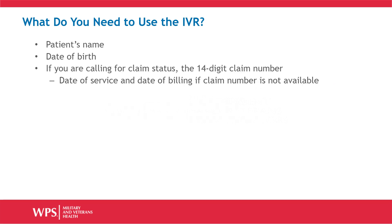In order to use the IVR, you will also need the patient's name and date of birth. If you are calling for claim status, you will also need to have the 14-digit claim number. If the claim number is unavailable, you will need the date of service and date of billing.